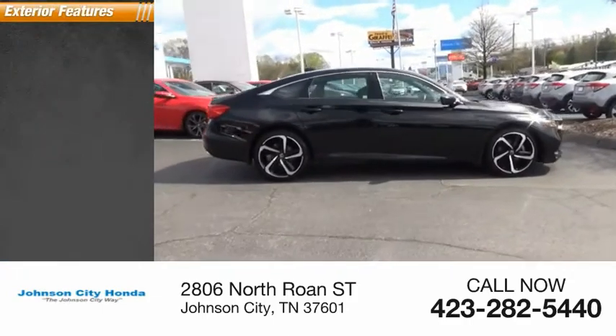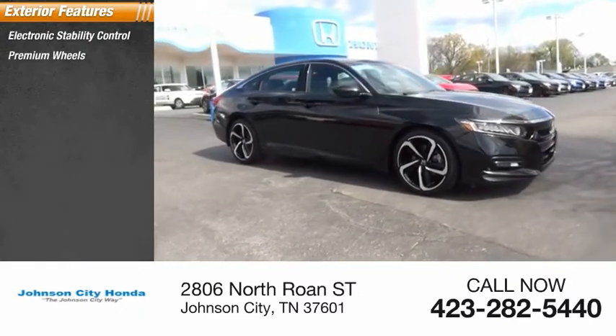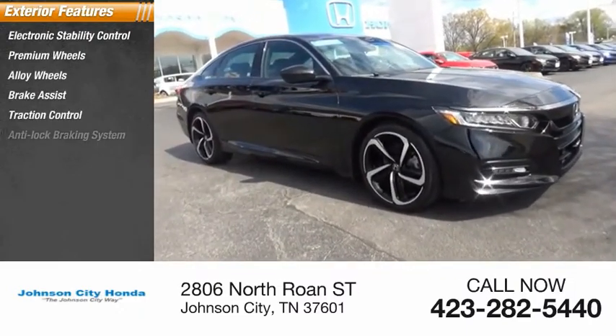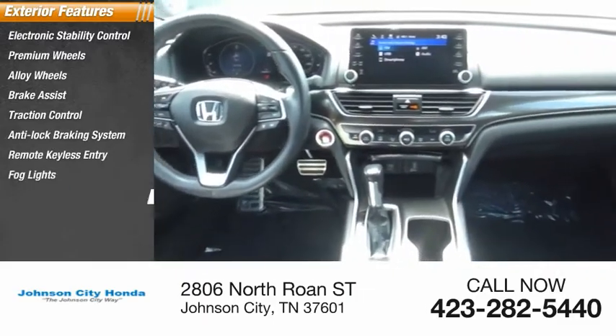Here are some of this vehicle's great options: electronic stability control, premium wheels, alloy wheels, brake assist, traction control, anti-lock braking system, remote keyless entry, fog lights, outside temperature gauge, power brakes.